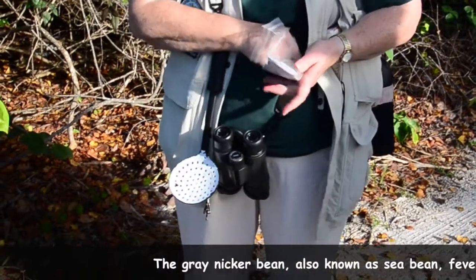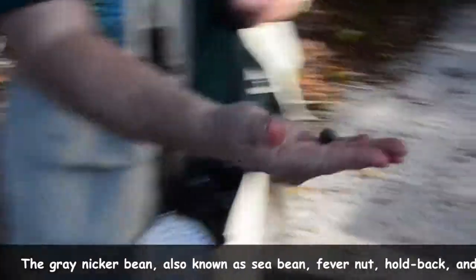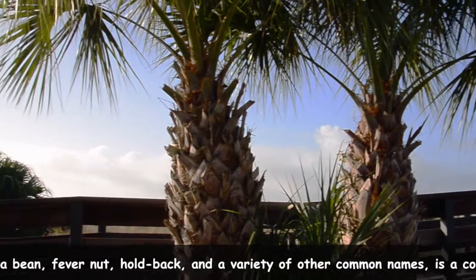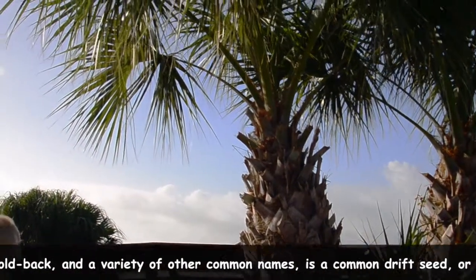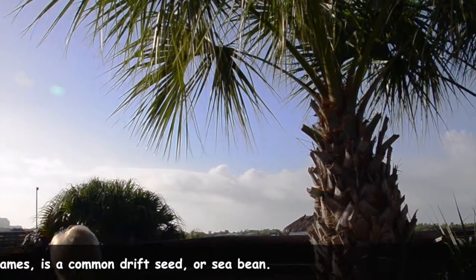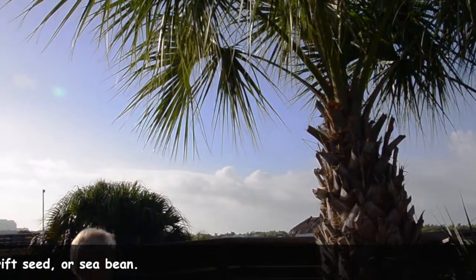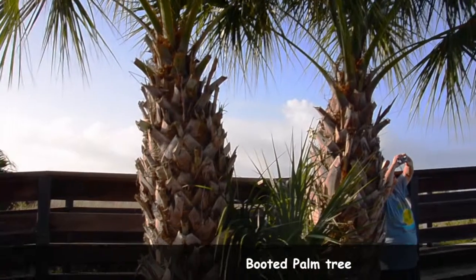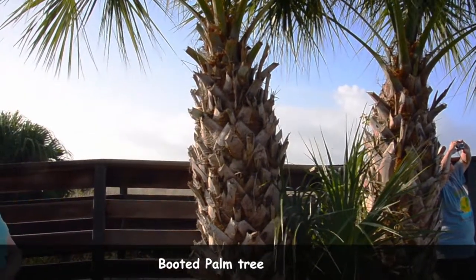Pioneer children used these knicker beads when they played marbles. If you have a chickee hut — like that one right over there — in order to get it re-thatched, you have to get someone from the Seminole nation to come and do it, because they're the only ones by state law allowed to cut these down. Nora also mentioned that cowboys used those things to dry out their boots.